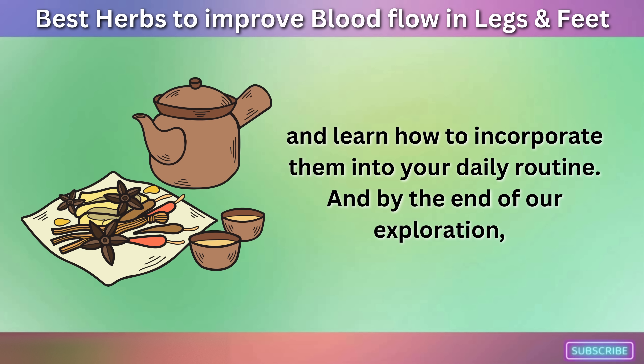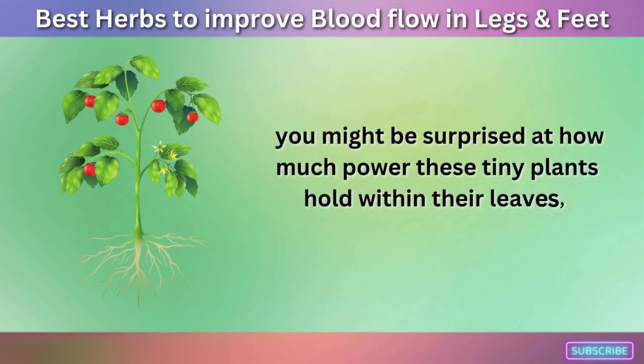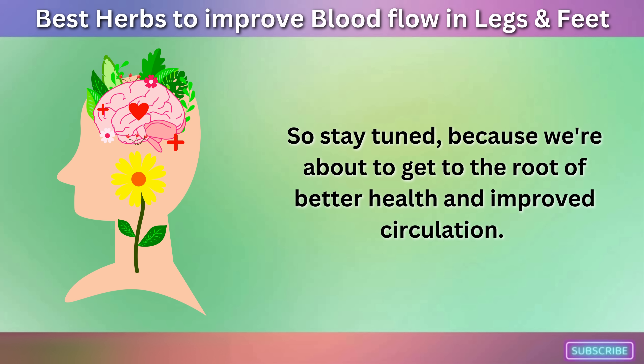And by the end of our exploration, you might be surprised at how much power these tiny plants hold within their leaves, roots, and flowers. So stay tuned, because we're about to get to the root of better health and improved circulation.